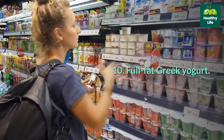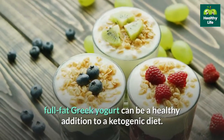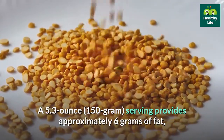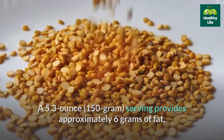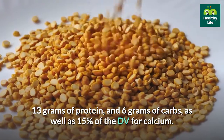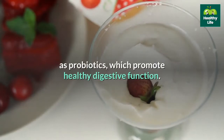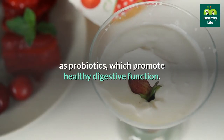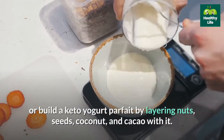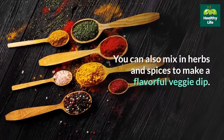10. Full-fat Greek yogurt. Though it contains some carbs, unsweetened full-fat Greek yogurt can be a healthy addition to a ketogenic diet. A 5.3-ounce serving provides approximately 6 grams of fat, 13 grams of protein, and 6 grams of carbs, as well as 15% of the daily value for calcium. Yogurt is also a great source of beneficial bacteria known as probiotics, which promote healthy digestive function. Eat Greek yogurt by itself or build a keto yogurt parfait by layering nuts, seeds, coconut, and cacao with it. You can also mix in herbs and spices to make a flavorful veggie dip.